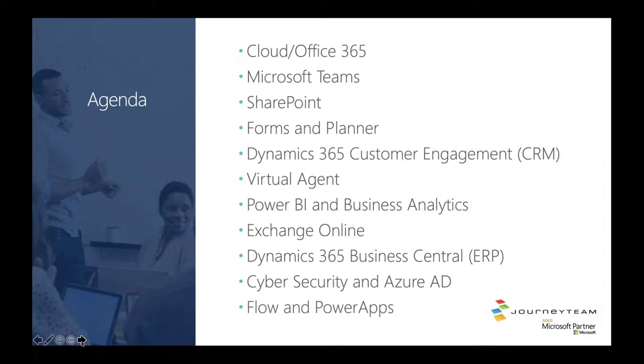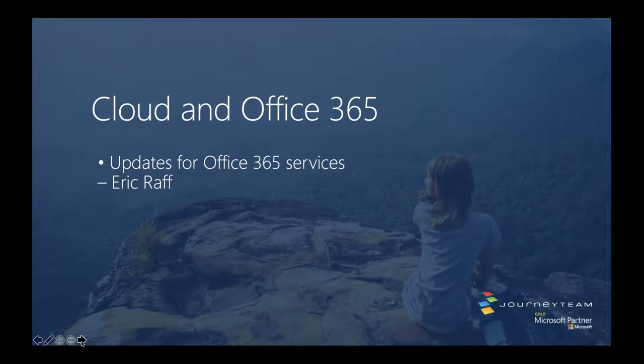We'll be flowing right down through the agenda: Teams, SharePoint, Forms and Planner, Dynamics 365 Customer Engagement, Virtual Agents, Power BI and Business Analytics, Exchange Online, Dynamics 365 Business Central, Cyber Security and Azure AD changes, and then Flow and Power Apps to wrap up. So we'll let Eric Roth take us forward on cloud and Office 365.